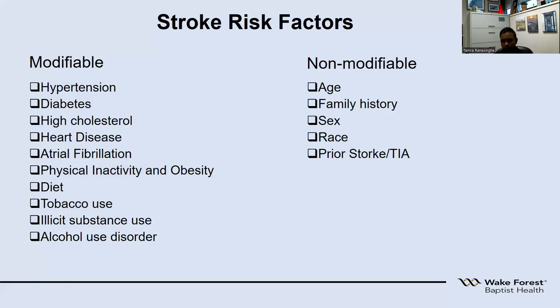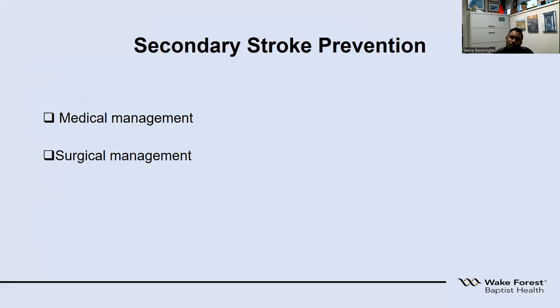The non-modifiable risk factors are those we cannot do much about: age, as higher age carries higher stroke risk; family history of stroke; sex; race; and prior stroke or TIAs. One in four patients, once they have a stroke, have a higher probability of having further strokes — which is why we talk about secondary stroke prevention after someone has had a stroke, whether they received acute therapy or not.